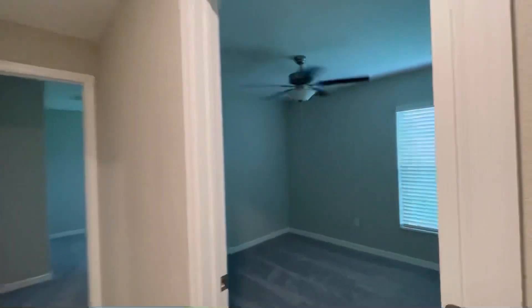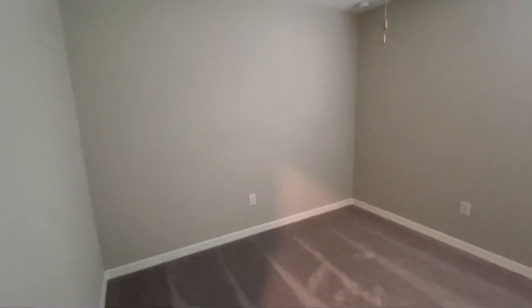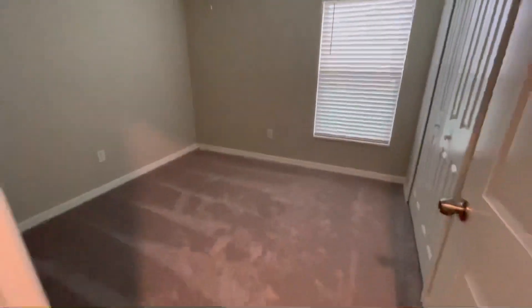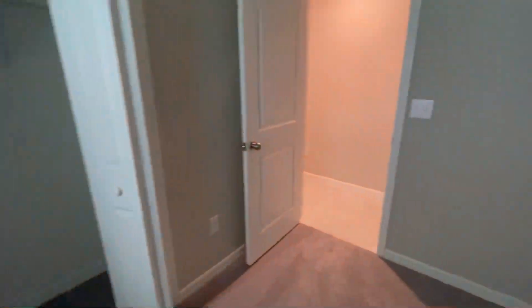Then this is another bedroom. They all have double door closets and carpets in every room.